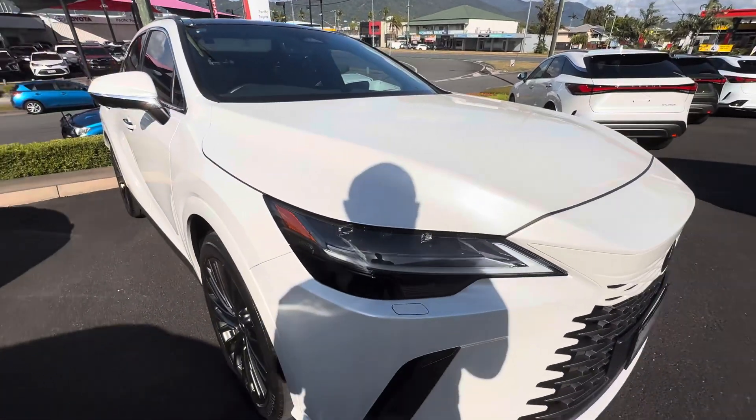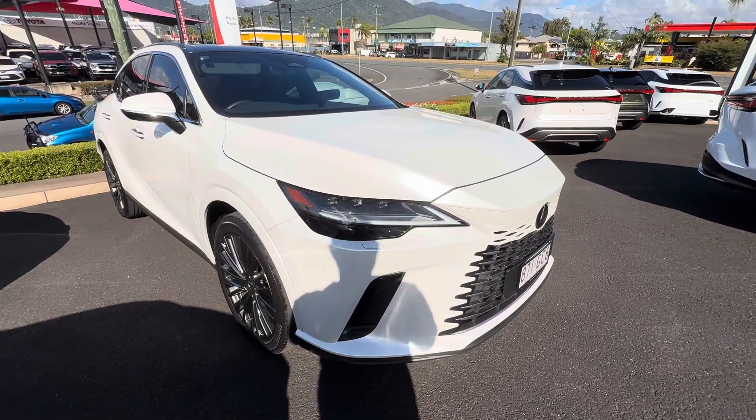So there we have it, guys — a very nice vehicle with all the added extras. I look forward to talking to you soon.